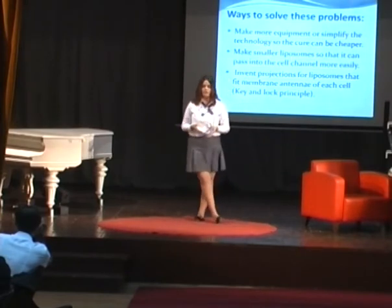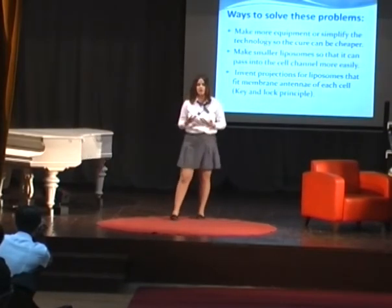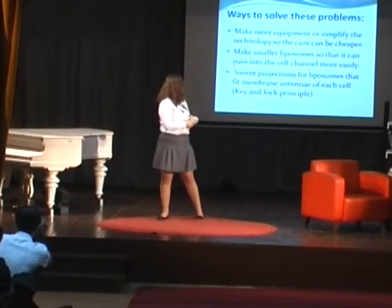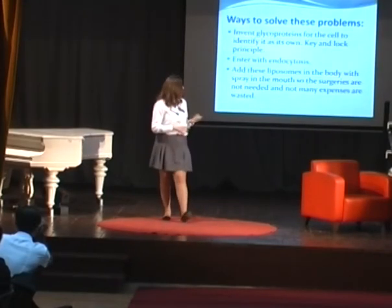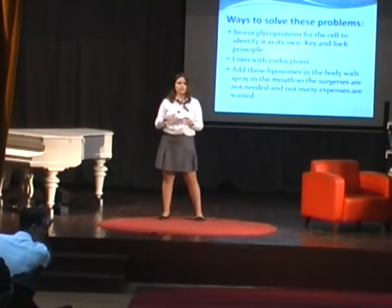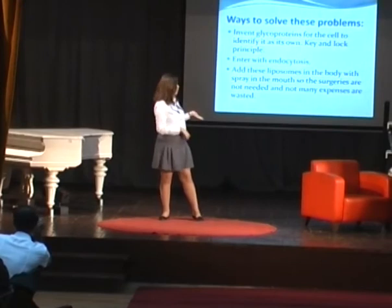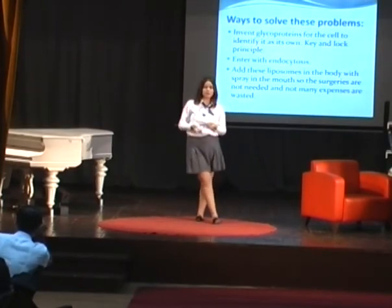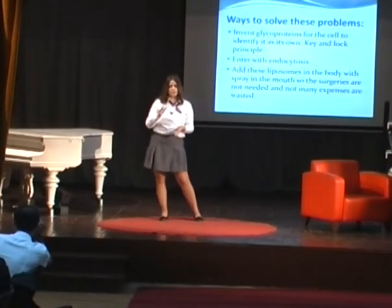In my opinion, these are the ways to solve these problems. First, we can develop simpler equipment and better technology so the cure can be cheaper and more reachable for everyone. We can also make smaller liposomes so they can enter the channels more easily. We can invent projections for liposomes to match the membrane antenna of each cell — this is a lock-and-key principle. We can also invent glycoproteins for each cell so it would not reject the liposome as a foreign object, identifying it as its own. We can use endocytosis as well. My favorite solution is adding liposomes into a mouth or nasal spray, which could be applied multiple times and is much easier than repeated surgeries.